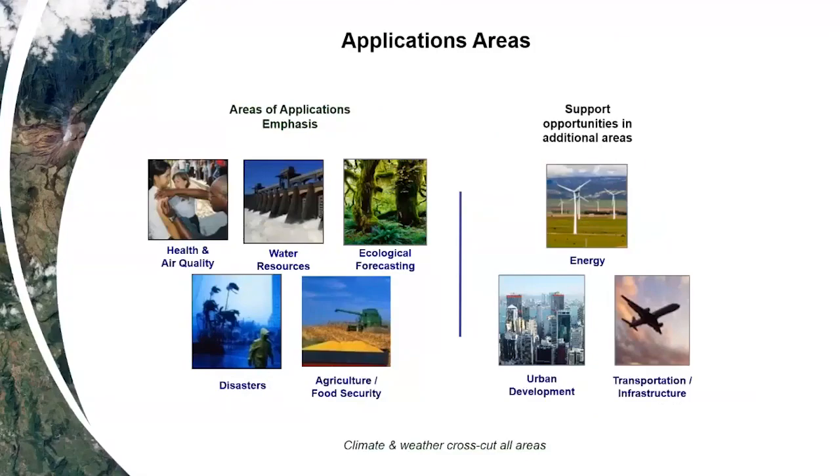There are five areas of applications emphasis in the Applied Sciences program. The one nearest and dearest to my heart is the health and air quality applications program, but we also have programs in water resources, ecological forecasting, disaster management, and agriculture and food security. As our budget and capacity allow, we support additional areas including energy, urban development, and transportation infrastructure. Climate and weather cross-cut all of these areas and are integrated fully across the Applied Sciences program.